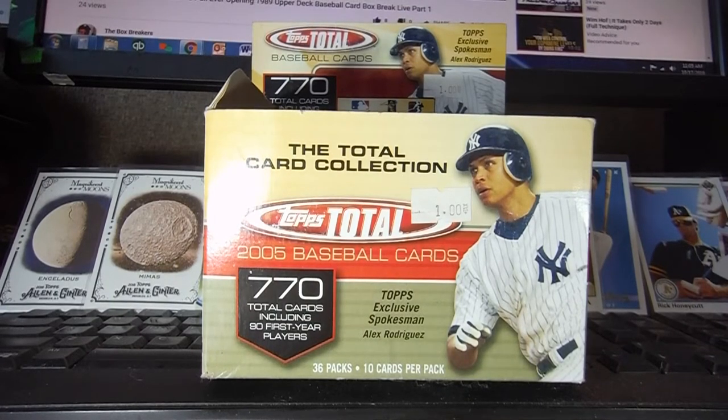Alright, you box breakers and pack rippers, welcome back to another episode. Today we have for you Topps Total Baseball Cards 2005.